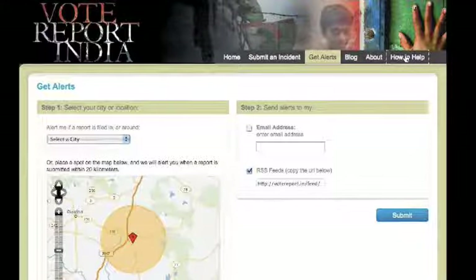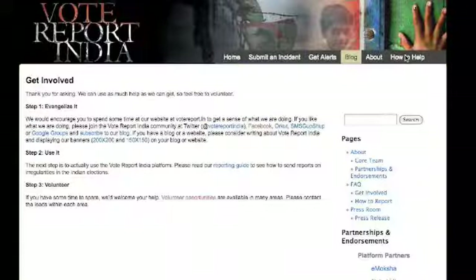Vote Report India is a completely volunteer-driven nonprofit initiative. You can get involved by: A. Helping us spread the word and evangelizing the product. B. Actually using the platform to report incidents. C. By getting in touch with our team to help out with various departments.